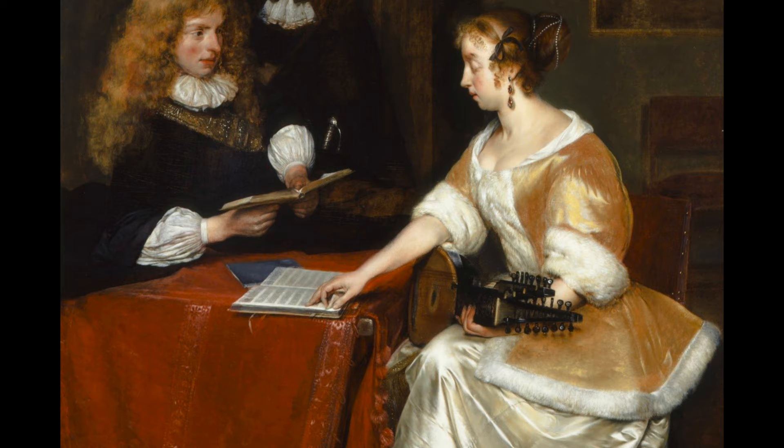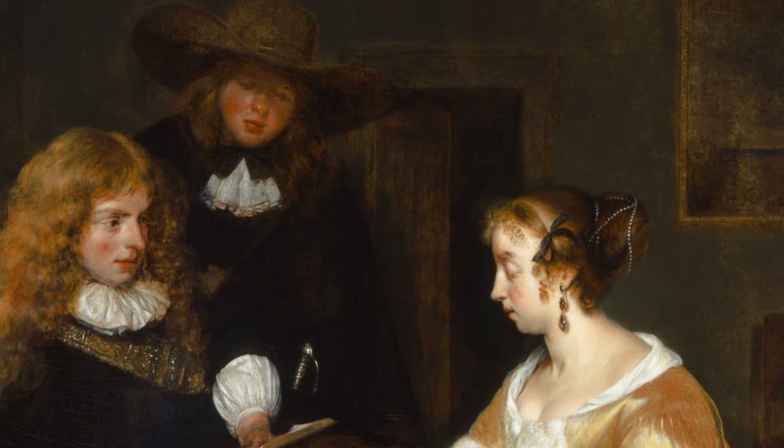The young woman is elegantly dressed. Notice the fur trim on her dress and the rich shimmer of her skirt — Terborch painted it in such a way that it appears to sparkle in the light. She is wearing dangly earrings and her hair is pulled back with decorative ribbons and pearls. The young men are also elegantly dressed. There is a flirtatious element in this painting: the young man in the foreground has flushed cheeks and is looking directly at the young woman, while her focus is the book of music, not him.